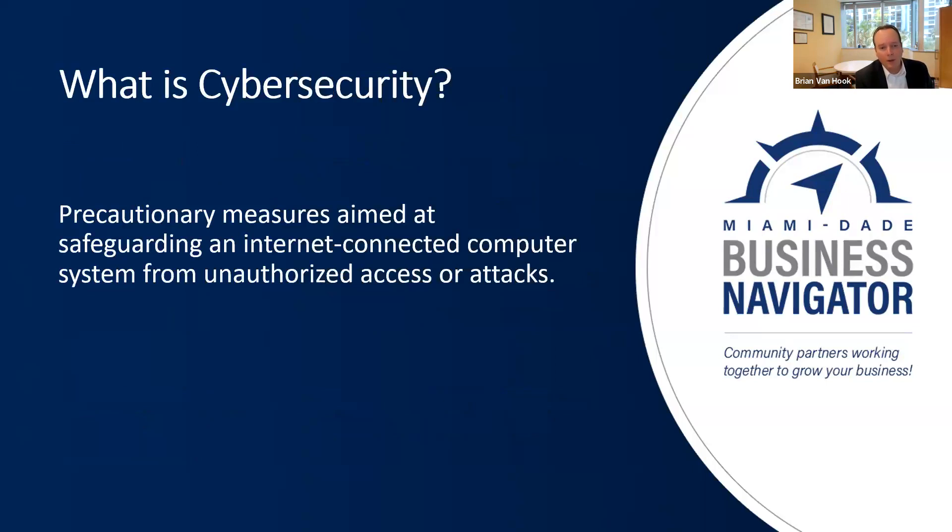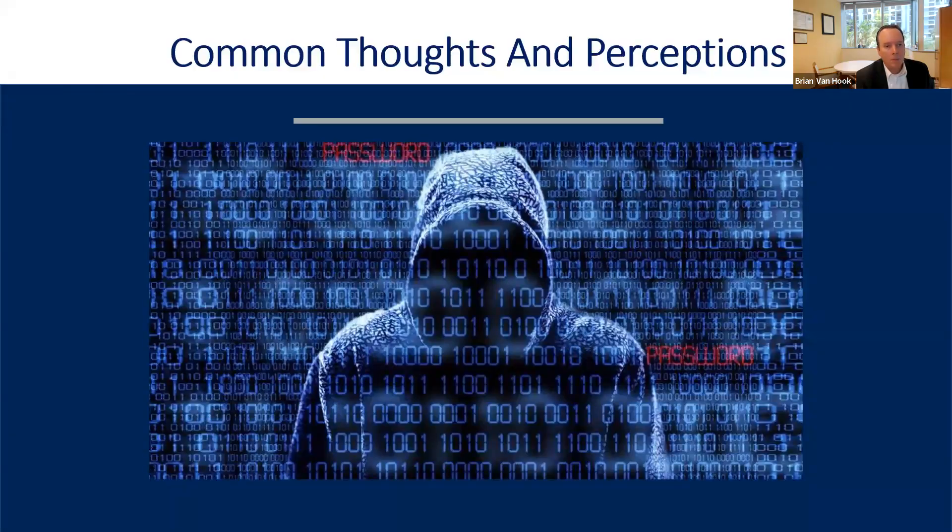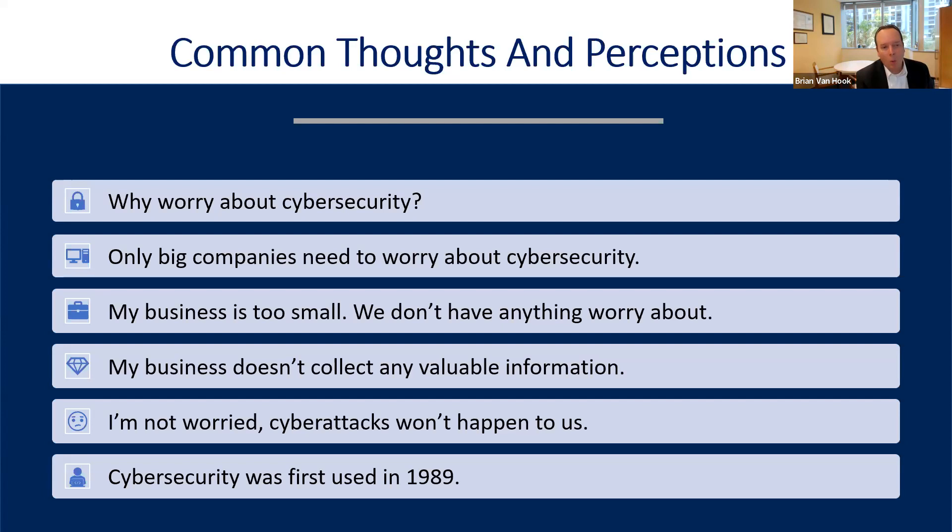In terms of cybersecurity, let's start at the basics. Cybersecurity is precautionary measures aimed at safeguarding an internet-connected computer system from unauthorized attacks or access. Most businesses ask, why do I need to worry about cybersecurity? I'm a small business — I'm not Sony, I'm not a big bank. Only big companies need to worry about that. Most businesses think they don't have any valuable information that people could steal, and they're not worried about cyber attacks happening to them.